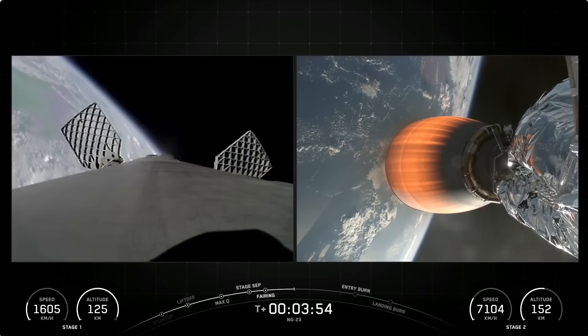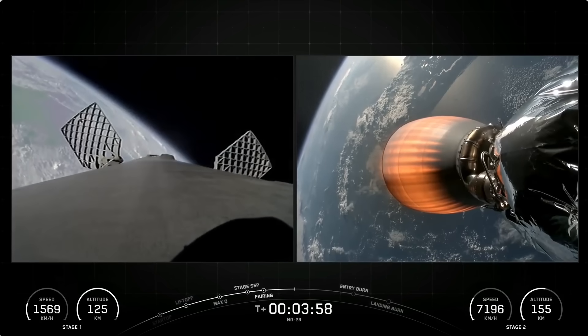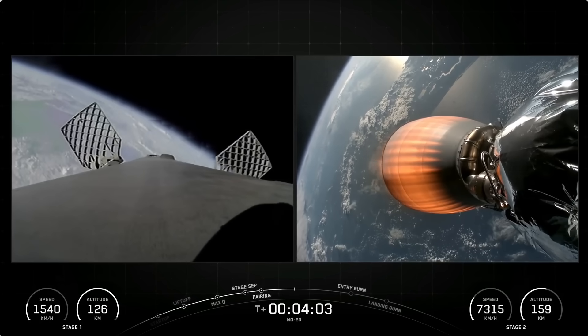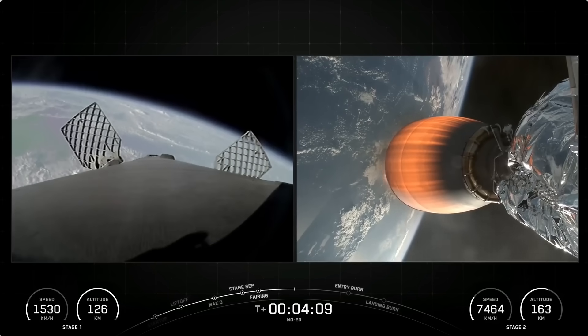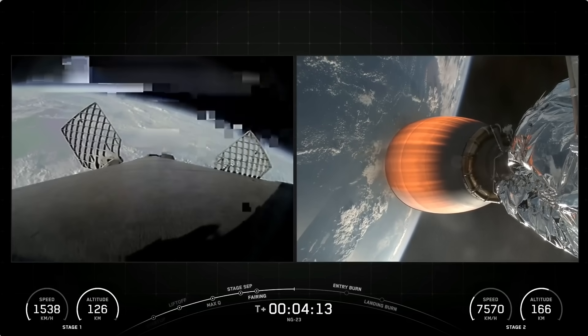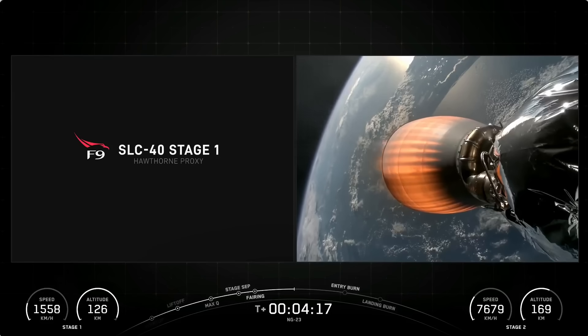Now in order to make its way back to land today, the Falcon 9 first stage has two more burns to execute. Next up is the entry burn, where three of the Merlin engines will reignite. This helps to slow the stage down as it re-enters the upper part of Earth's atmosphere. Following the entry burn, the booster will go through its landing burn — a single engine burn that brings down the vehicle's speed rapidly in order to land back on Earth.